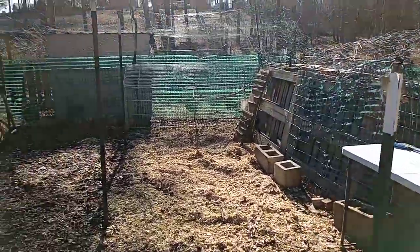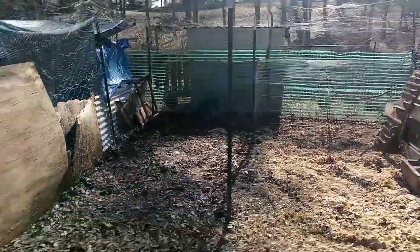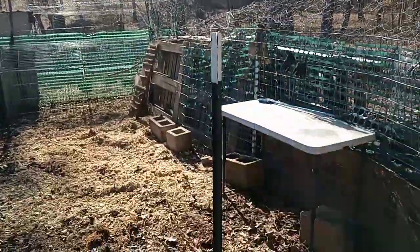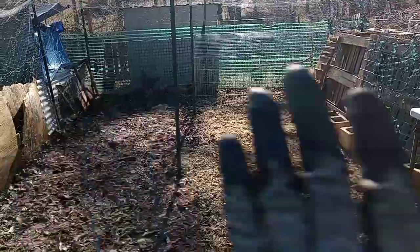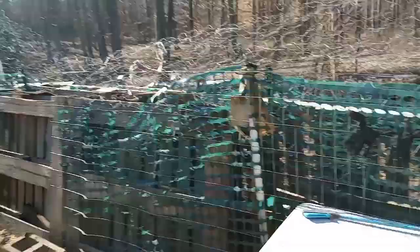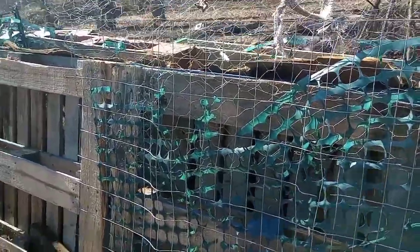I got it taken apart and kind of cleaned out. I still got a few posts that I got to remove — one, two, three, four. The fencing that went here I just bent it over there. It's not even totally secured right now, just kind of bent over. The pallets that were on the floor are up against the fence.